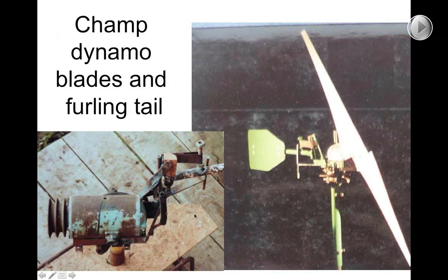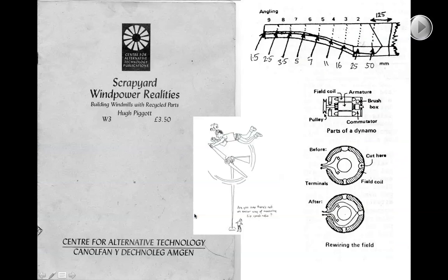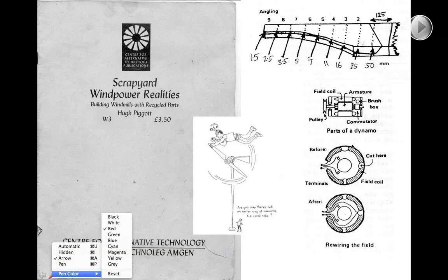I wrote a series of magazine articles that was later published as a booklet called 'Scrapyard Wind Power Realities Technology,' published first around 1982 and subsequently reprinted. You can see in it the blade design and also a description of how to rewind the dynamos.